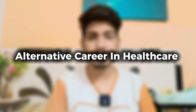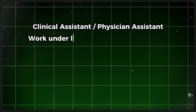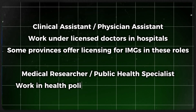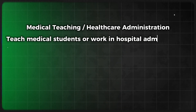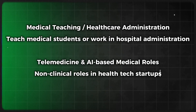The fifth and last pathway is an alternative career in healthcare for international medical graduates who don't get licensed. It is for IMGs who cannot secure residency or fail exams, and those who want to work in healthcare without practicing as a doctor. Options include: clinical assistant or physician assistant, working under a licensed doctor in hospitals; medical researcher or public health specialist, working in health policy, research, and epidemiology; medical training or healthcare administration, teaching medical students or working in hospital administration; and telemedicine and AI medical roles in non-clinical health tech startups.